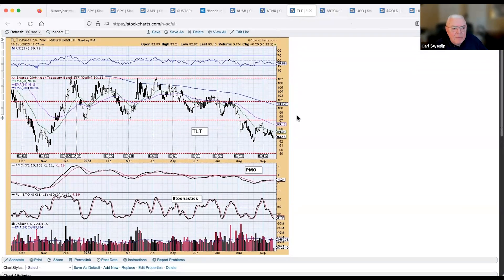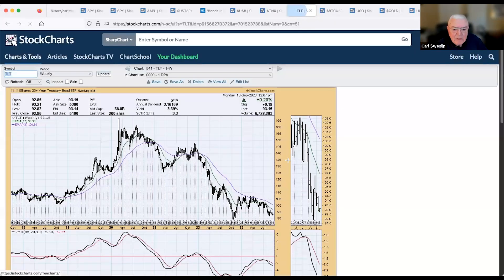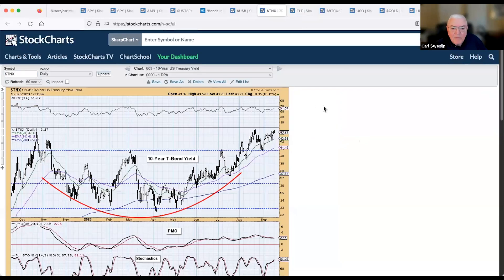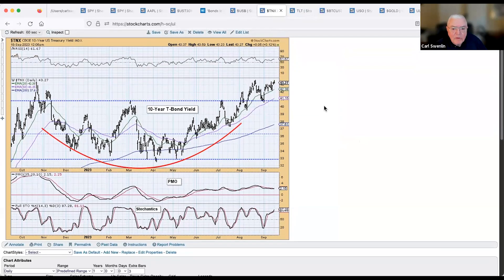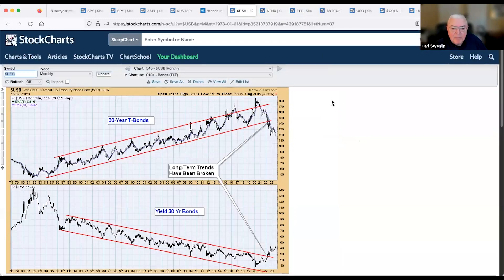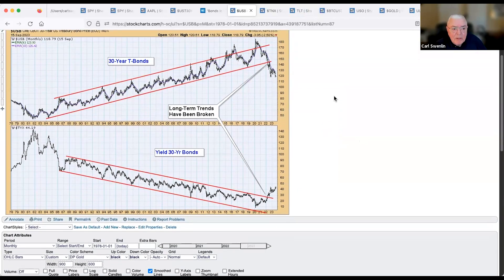Bonds — looking at TLT, the iShares 20+ year Treasury bond ETF — it's rounding on the daily. On the weekly chart, it's not encouraging, but there is a potential double bottom. The 10-year Treasury yield is still in a rising trend, fighting resistance from earlier levels.